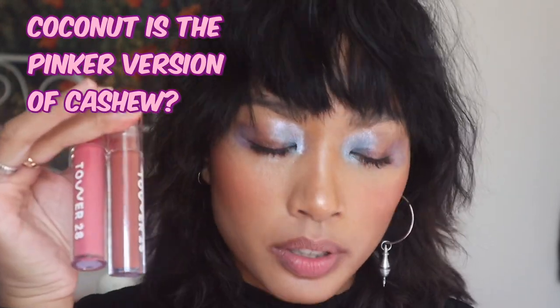The next shade is called Coconut, and it's considered a milky mauve pink. To me, it's a little bit pinker than Cashew. I also see this being an everyday lip color for me, but I could totally see myself wearing this with a lip liner just to nude it out. I'm not really a pink-pink wearer, but I do like a more nude pink.